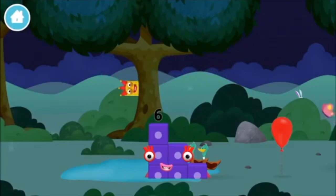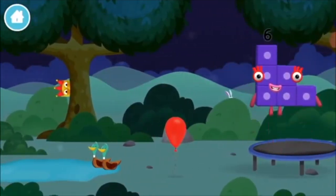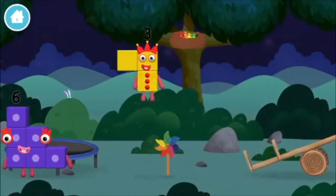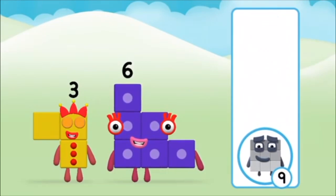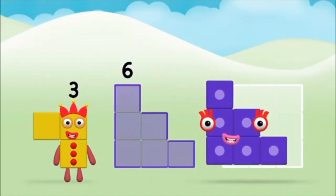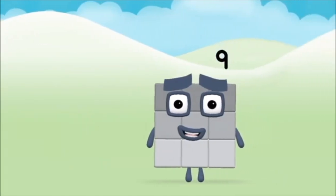You made number block six! Up! Are you the same number blocks? Up! Up! Up! Add the number blocks together. Six, three — three plus six equals nine. Marvellous! You made number block nine.